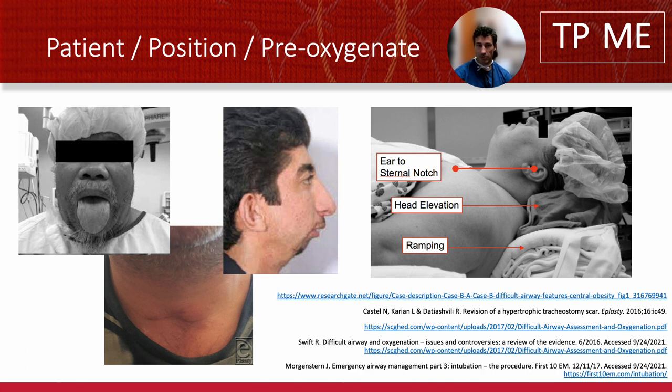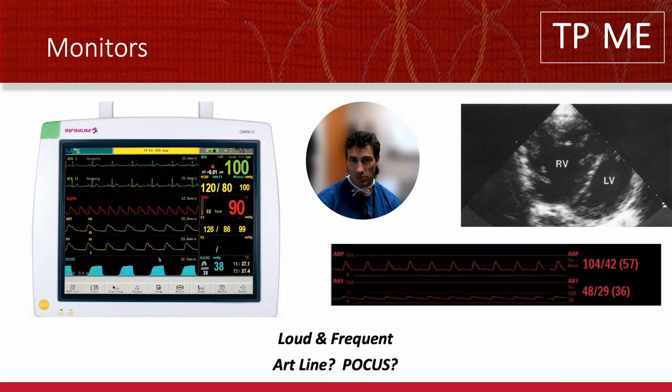Position before you go to sleep — I'm a believer in positioning for even your rescue airway approaches. So if DL is part of your rescue approach, you better position for DL even if you use VL. Most of the literature supports that 30 degrees head up decreases aspiration even when you're using VL. Pre-oxygenate: as much oxygen as you can for as long as you can. Monitors means they're loud, they're turned up, and they're frequent. Sometimes it means an art line or an echo first, but not often.